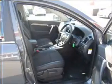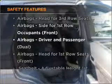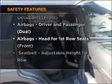Brake safely with the Anti-Lock Braking System. Rest assured, safety elements are included to provide you with a secure ride. Find out all you need to know to purchase this vehicle today.